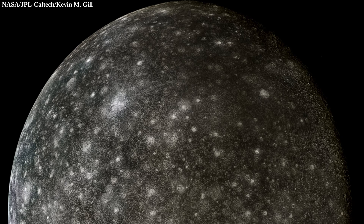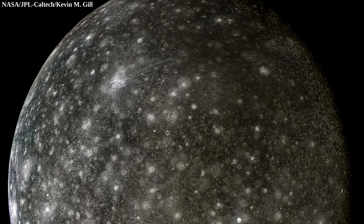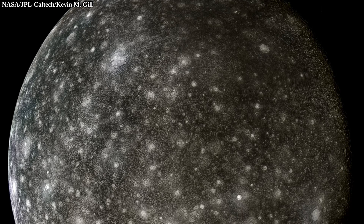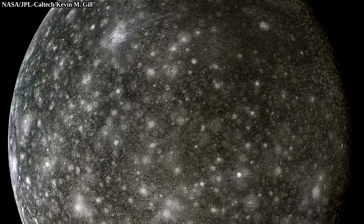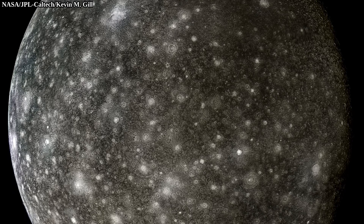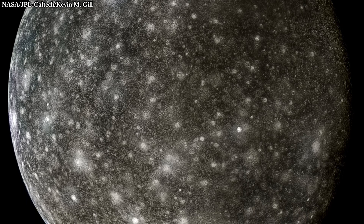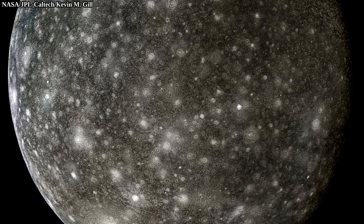Callisto has one of the oldest surfaces in the solar system. What can be seen here is a result of 4.5 billion years of impacts, although a lot of these did indeed occur shortly after the formation. On a large scale, Callisto doesn't change all that much, as there aren't truly powerful forces to erase craters.